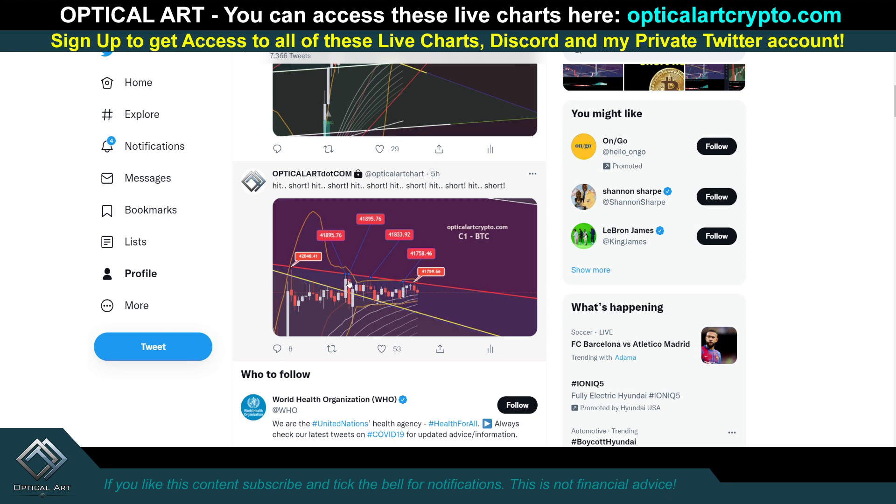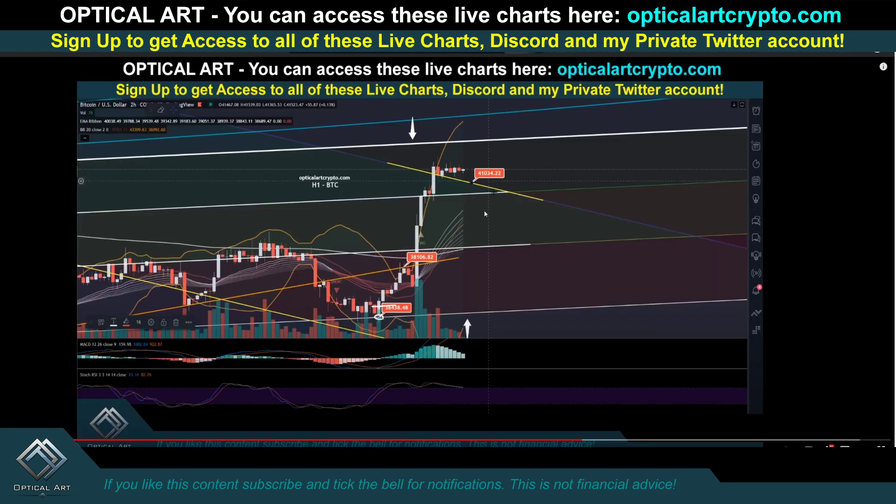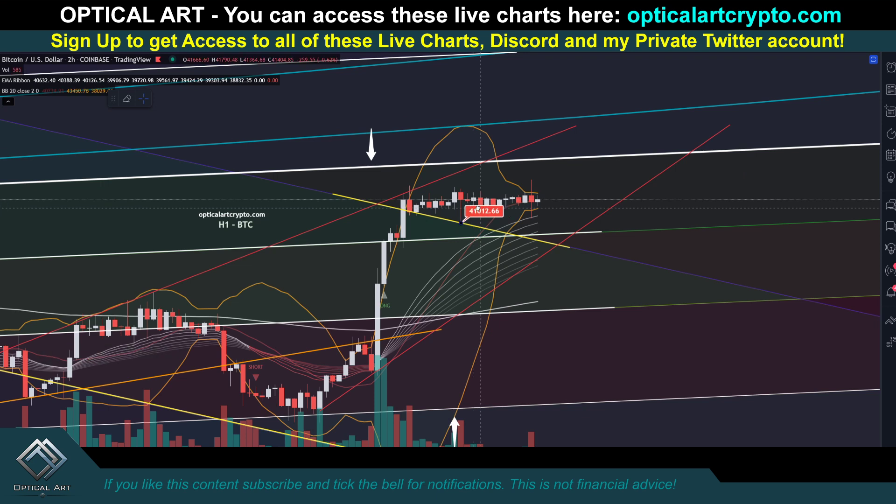This tweet I made just shows you how accurate this chart's been. Every time price hit the red line it got rejected: 42,040, then 41,895, 41,895 again, 41,833, 41,758, and 41,759 — that last one was five hours ago. Every time you hit this red line you're short and you're in profit. In that same video I referenced, I said if we drop, the H1 chart support is 41,000. We came down, hit 41,000, and pushed up — just showing you the accuracy of these charts.